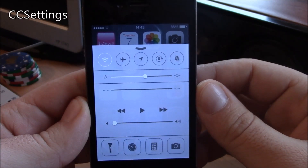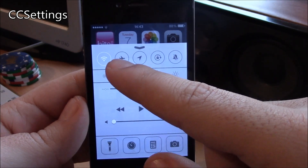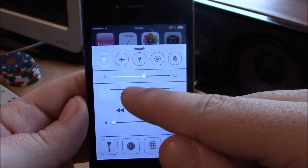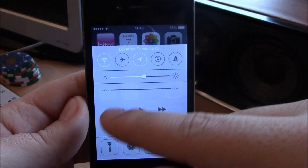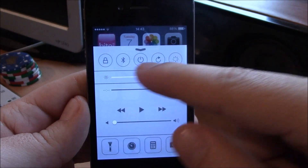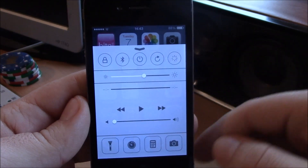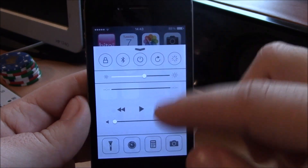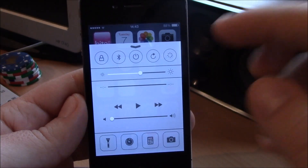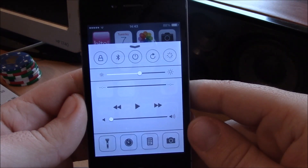Next up we have CC Settings. CC Settings is a tweak which gives you more options in your Control Center. Here you can see we have the Location Services switch — you can turn it on or off, which isn't available with stock iOS 7. You get a lot more toggles which you can arrange, add, or remove from the settings. It's a really useful tweak that really makes the Control Center more useful.